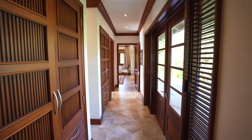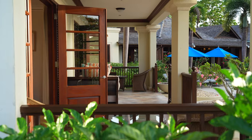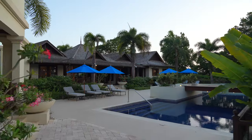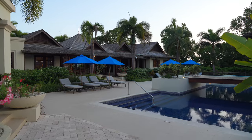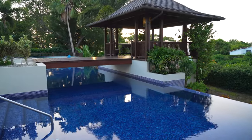Additionally, Alila offers a separate service entrance and staff quarters for uninterrupted living. Owners will also have access to the exclusive Sandy Lane members' service beach club on the world-renowned Sandy Lane beach.